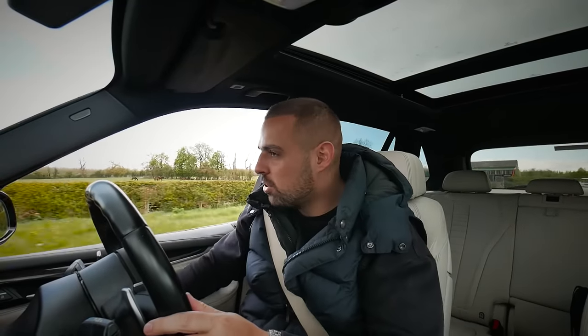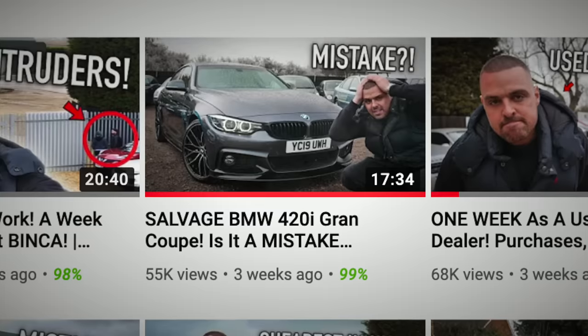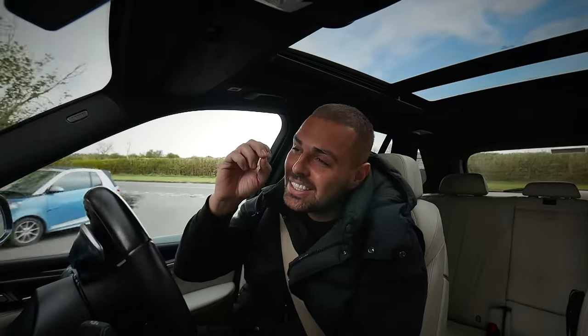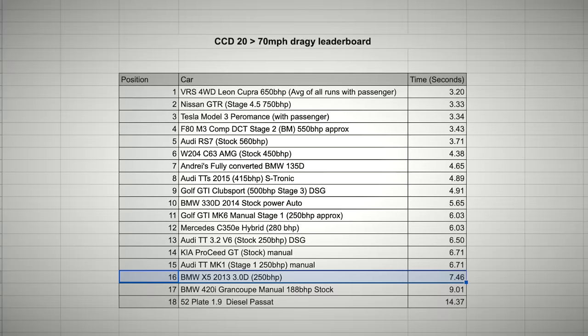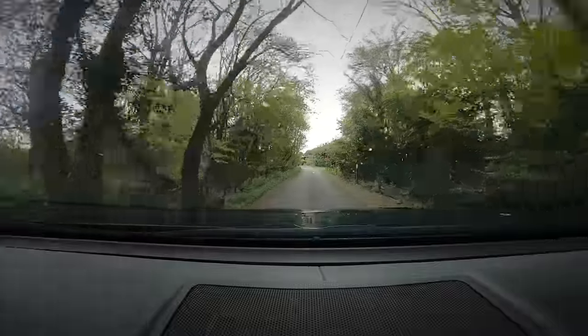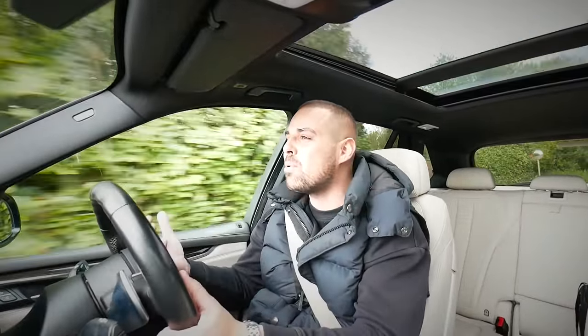We've done the draggy runs. I must admit I thought I'd be impressed if this beat the BMW 420i Gran Coupé, because that didn't perform too well — but this did beat that car by a lot. Big heavy car, you'd think it wouldn't, but it has done alright. This did zero to seventy miles per hour in seven point four six seconds — about a full second quicker than the 420i. Not quite as quick as whatever was above it on my chart, but anyway, that's not really what this car's about — it's a luxury family car.